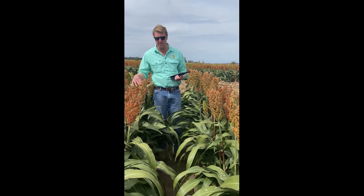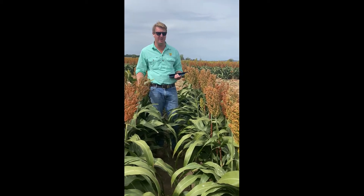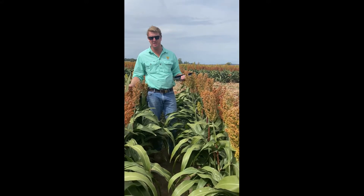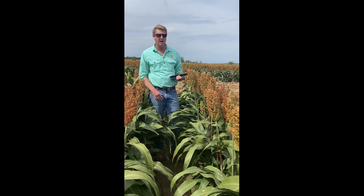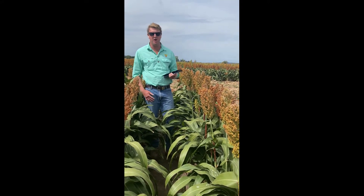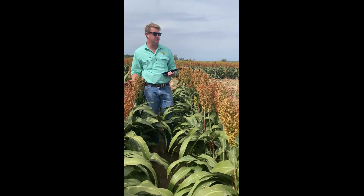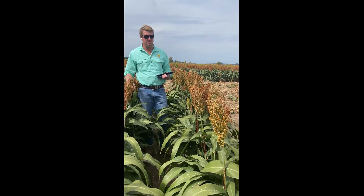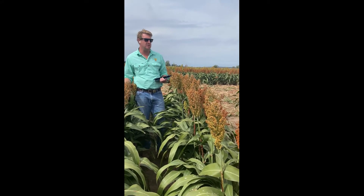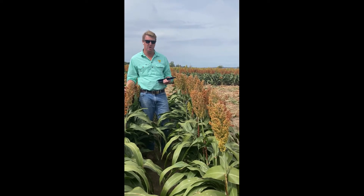We'll start with a few Pack Seeds varieties. We're standing in the good old faithful Buster — needs no introduction. It's been around for a very long time, older than me. We've used this as a check in the variety trial, but with the current breeding in recent years we're sort of surpassing this variety now, which is good news. One thing to note across all these varieties, we'll talk about the midge rating. A midge rating of four with the Buster, so with this crop we'd probably expect to see a bit of late midge arrive here.